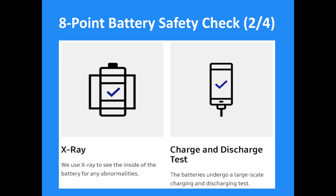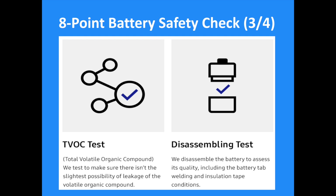The third point is the X-ray test. X-ray will be used to see the inside of the battery for any abnormalities. The fourth point is a charge and discharge test, where batteries will undergo a large-scale charging and discharging test to prove resistance. The fifth point is a total volatile organic compound test, ensuring there is not the slightest possibility of leakage.